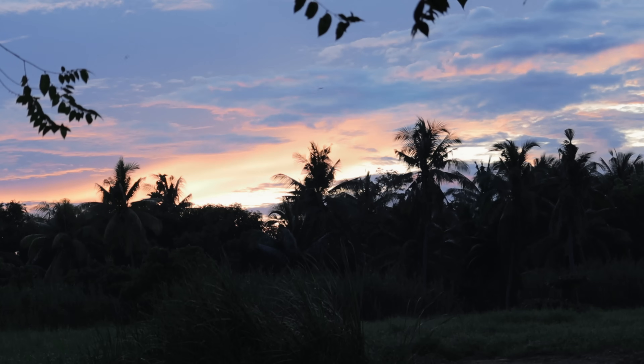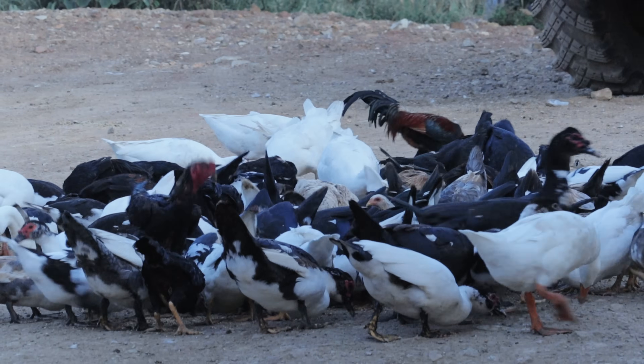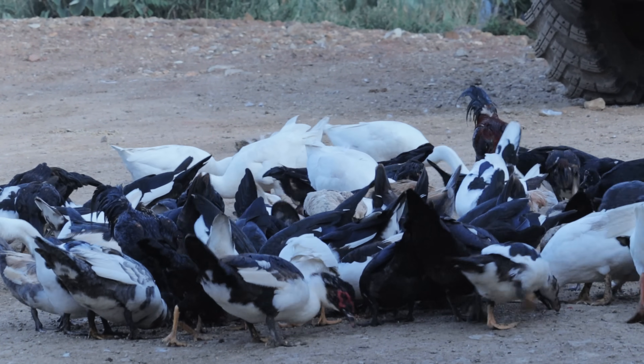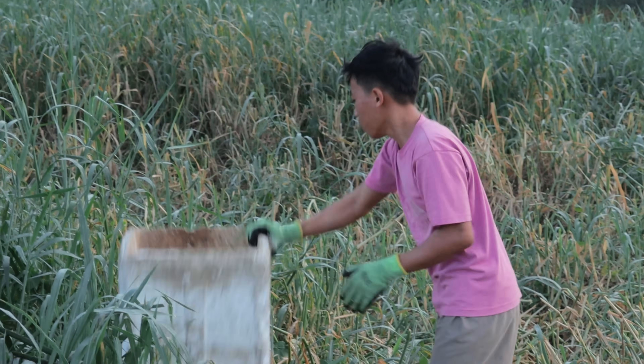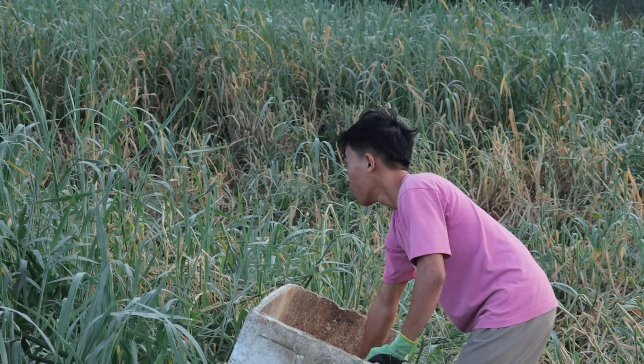Hi guys, it's a beautiful day once again and welcome back to Dexter's World channel. What it takes to become a farmer — well, as a farmer you have to wake up early in the morning and sleep early, because we have so many pets to feed. Just this morning I supervised my staff in getting all these grasses so that our goats will eat their food early in the morning.